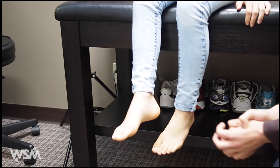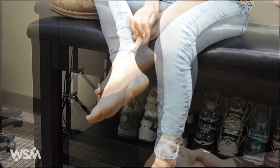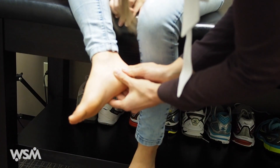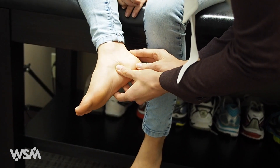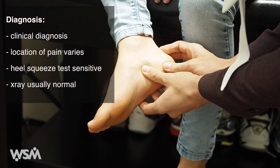Diagnosis is clinical and pain can typically be elicited with the heel squeeze test. X-rays are typically normal. I'm just going to push on you here and see if I can bring it on. Is that tender? The growth plate in the heel is large so pain can be felt anywhere from the back of the heel to the sole or sides of the foot.